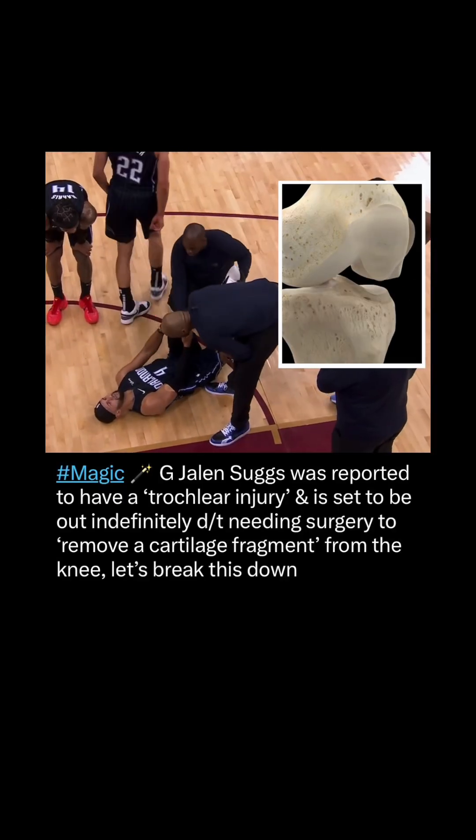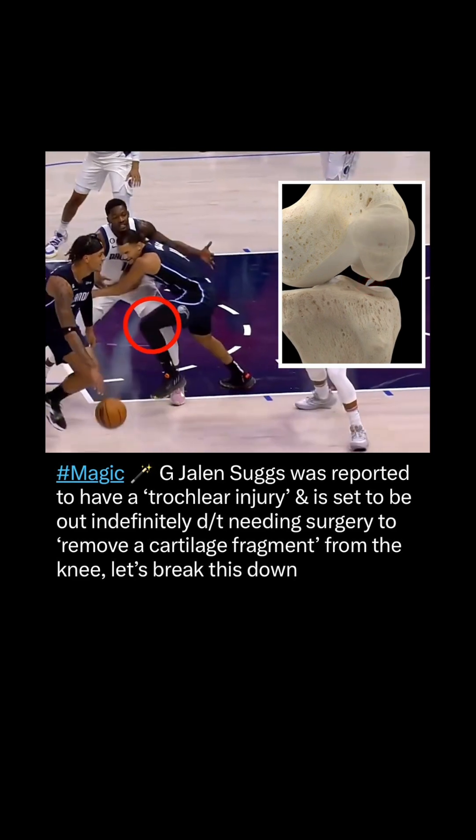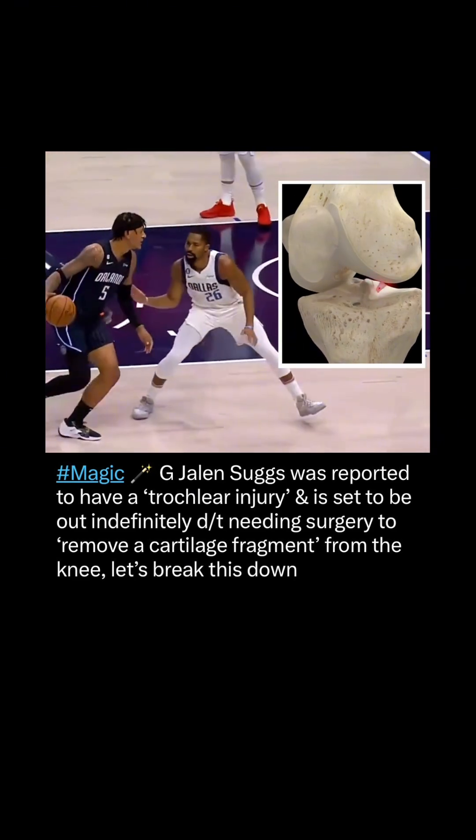Magic guard Jalen Suggs was reported to have a trochlear injury and is set to be out indefinitely due to needing surgery to remove a cartilage fragment from the knee. Let's break this down.